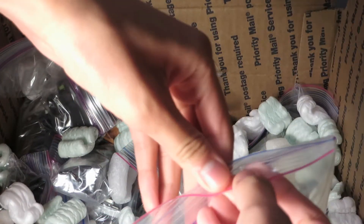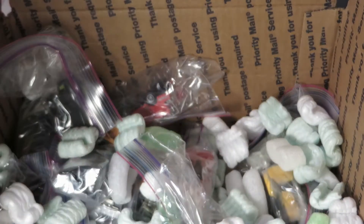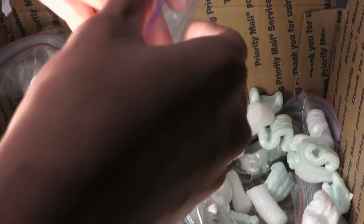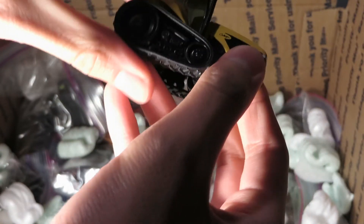Let's start moving these faster. Another — what is this? Fuso Truck? Tomica. Another Dirt Machines — Cat Challenger. Rubber treads on this one. Really nice.